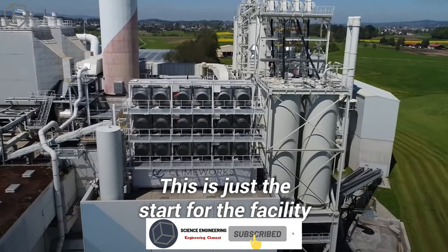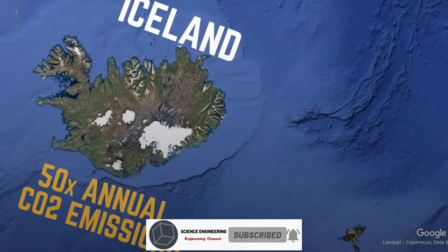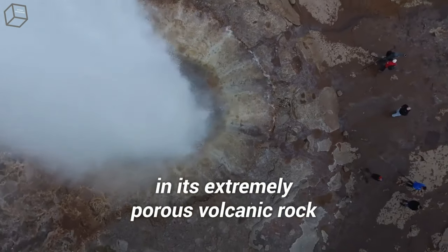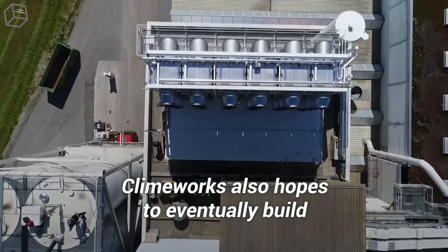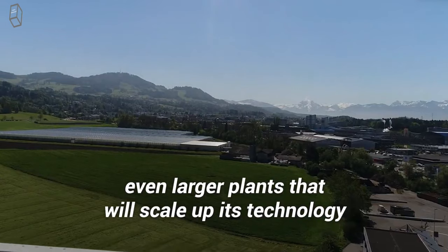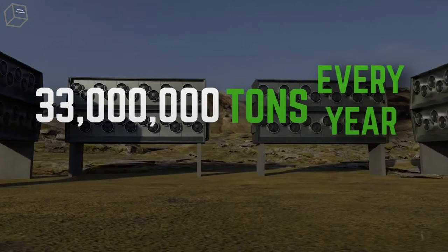This is just the start for the facility. Iceland can store about 50 times our annual carbon emissions in its extremely porous volcanic rock with no risk of the gas escaping. Climeworks also hopes to eventually build even larger plants that will scale up its technology to remove 33 million tons of CO2 every year.